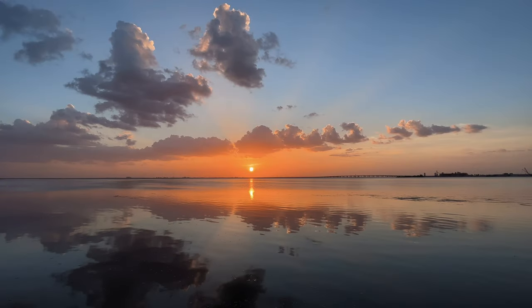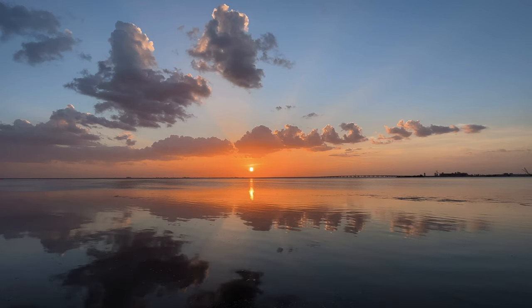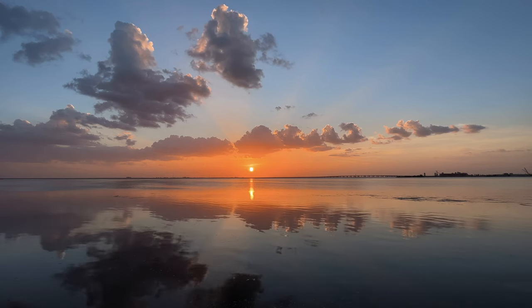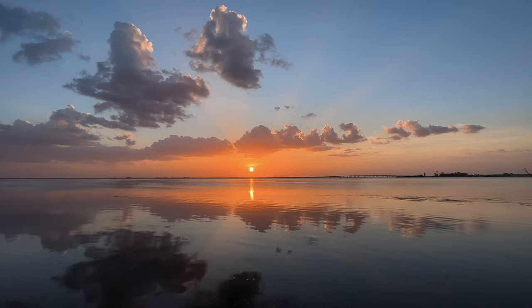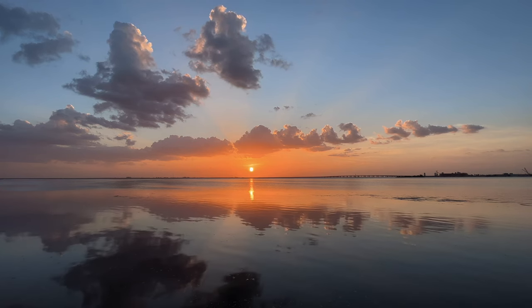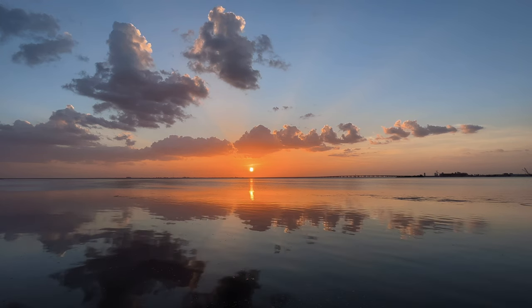Those beams are starting to be a bit more visible. They're just pretty subtle right now, but beautiful nonetheless. We're near high tide around here right now, so we've got this nice reflection across the entire scene.